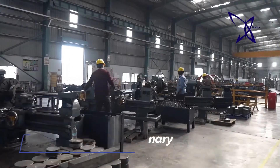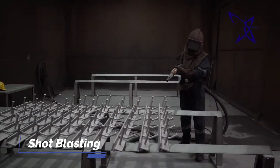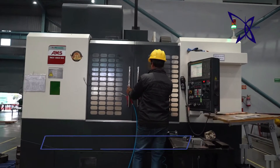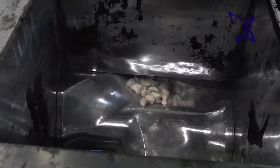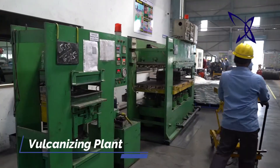For manufacturing such world-class products, we have high-tech modern machinery for fabrication, welding, drilling, shot-blasting and waterless paint booth. Conventional and CNC machine shop for bridge bearing and PT anchorages, rubber kneading, mixing-molding and vulcanizing plant.